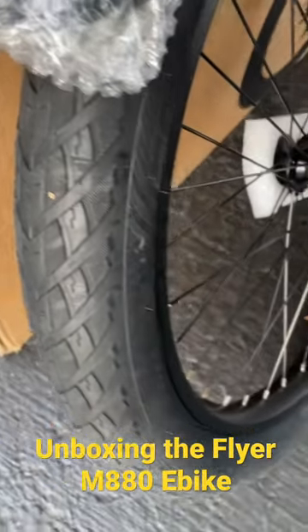Got the tire up — it's a nice street tread, it's 26 by 3. You've got a box within a box for security.